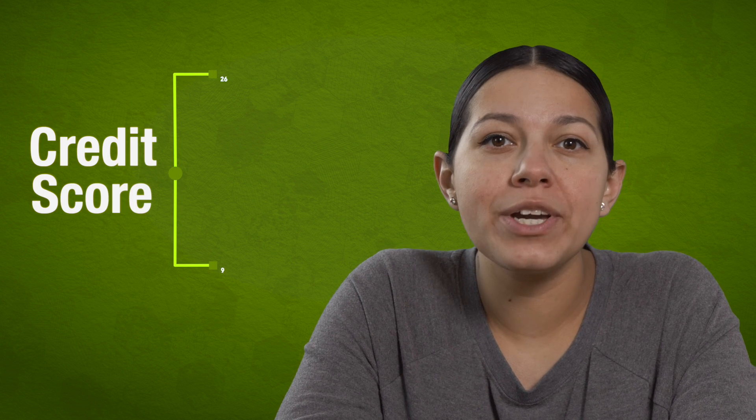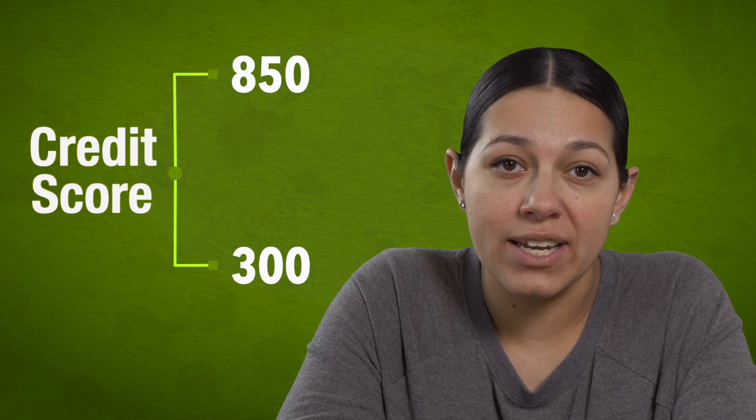Just like school grades can go from an F to an A, the credit score ranges from 300 to 850 — 300 being the lowest score and 850 being a perfect score. When you fill out a loan application with a lender, your credit score is what's speaking for you. The lender wants to know if a person pays their bills on time every month, and a high credit score shows the lender you can be trusted with a home loan.